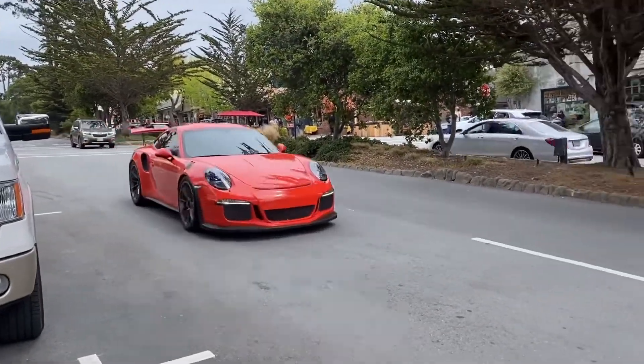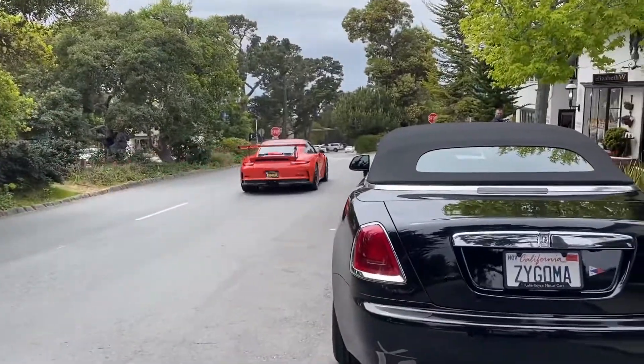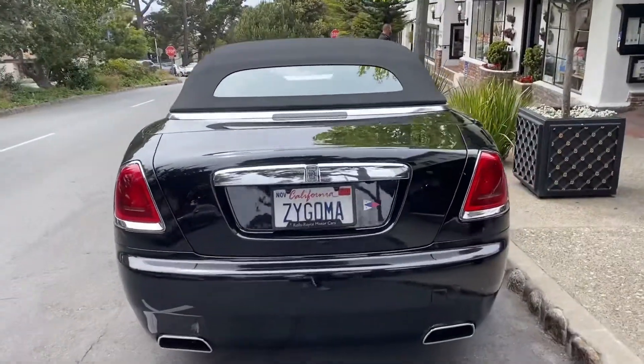Oh — GT3 RS! And that's another one — second GT3 RS here today.